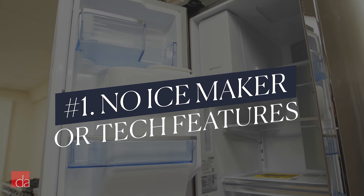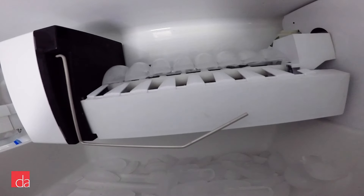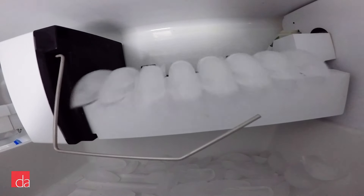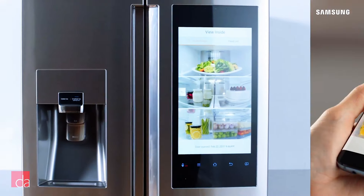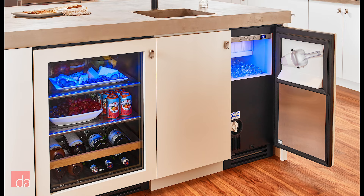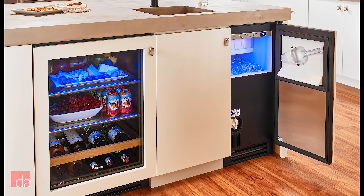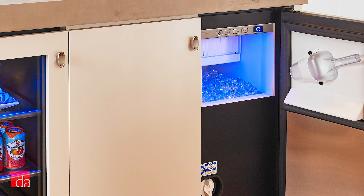Number one: True's missing some key features, including an ice maker. True knows from experience what makes a fridge break down, and that includes ice makers and water dispensers. So you won't get a built-in ice maker or a filtered water dispenser on a True fridge, never mind bells and whistles like Wi-Fi, a camera, or a touch screen. If one of those is a must-have for you, you'll want to look elsewhere. But the lack of an ice maker can be solved by installing a dedicated undercounter ice maker — which, by the way, True makes one of the best on the market.